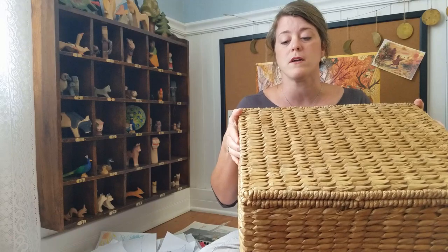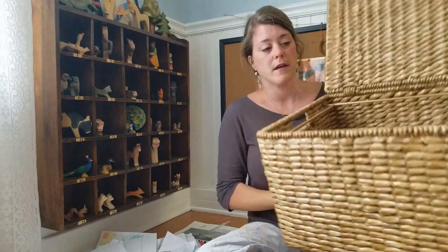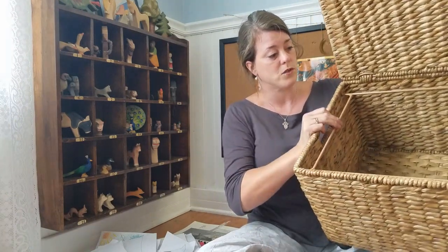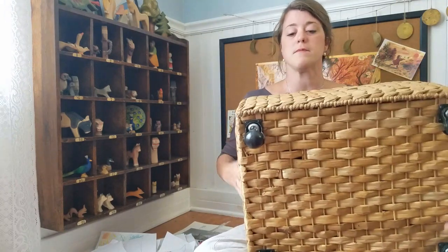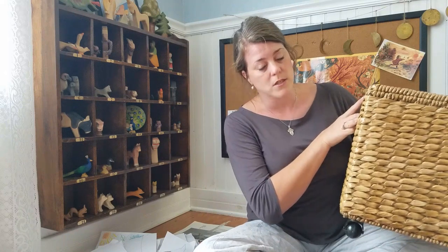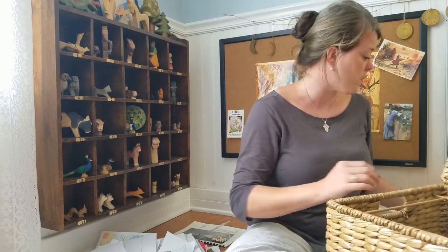I ended up finding this great wicker filing cabinet that is on wheels on Amazon. It has the little rack for the file holders, and it has a lid to keep the dust out, and it rolls using these nice little wheels. I've really liked it because it is attractive. It's a nice way to contain all of these things, and I think it will serve my purposes very well.